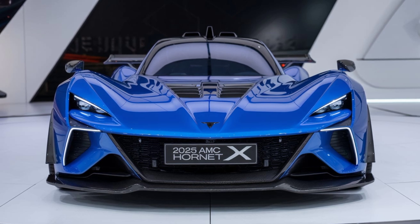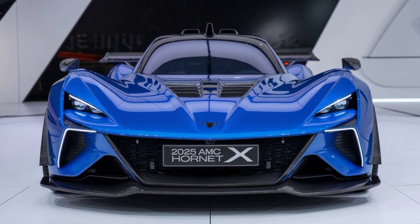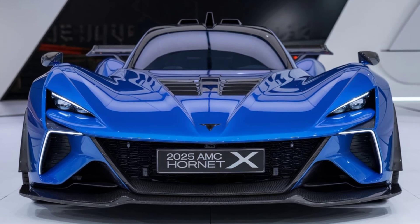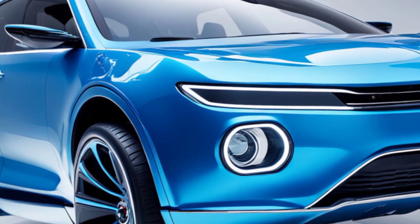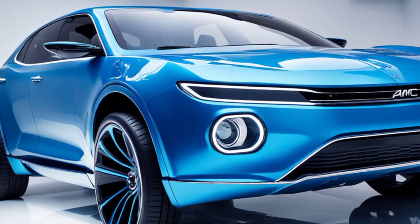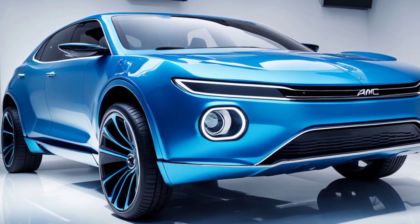Under the hood, the 2025 AMC Hornet X doesn't disappoint. It's equipped with a powerful turbocharged 3.0-liter V6 engine that delivers an impressive 400 horsepower. This is a car built for performance enthusiasts, with a 0-to-60 time of under 4.5 seconds. The engine is paired with an 8-speed automatic transmission, offering smooth shifts and an exhilarating driving experience.